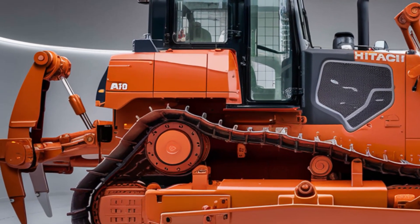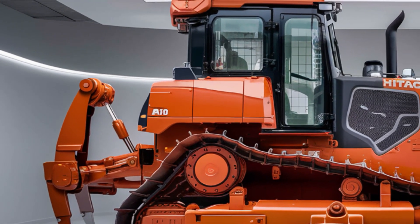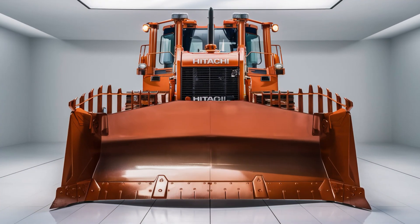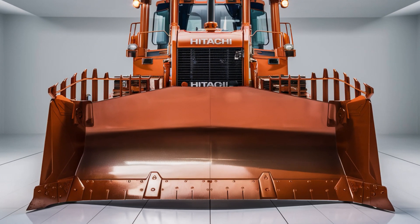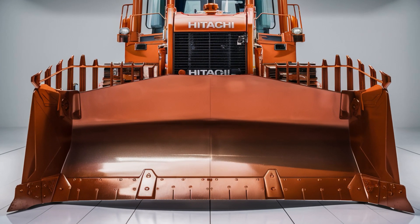At its core, the LX70 is built for durability. The reinforced steel frame and high-strength blade are designed to withstand the harshest conditions, from rocky terrain to muddy construction sites. Every inch of this machine has been engineered for maximum strength and longevity, ensuring it can handle the toughest challenges you throw its way.